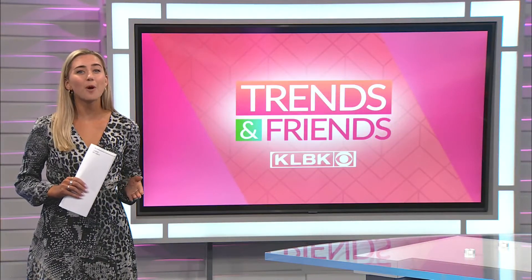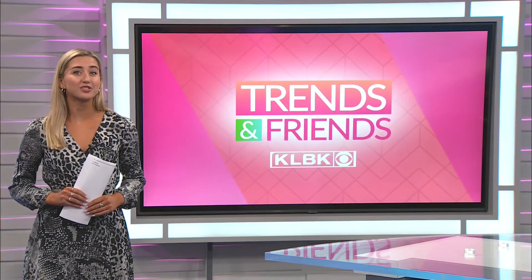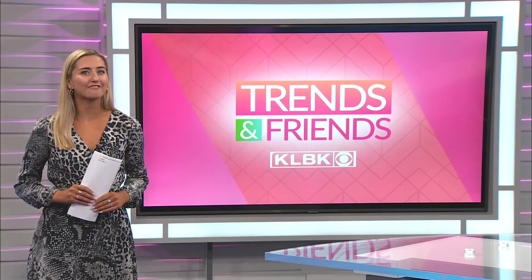Welcome back to Trends and Friends. It's Welcome Home West Texas with Edge Homes. They have two homes available this weekend at Fall Tour of Homes.